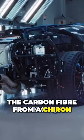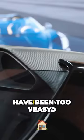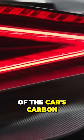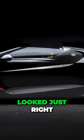Bugatti could have taken the carbon fibre monocoque from a Chiron and simply cut off the roof. But just cutting the roof off would have been too easy. Instead, Bugatti made the far more expensive decision to redesign whole sections of the car's carbon fibre monocoque. It did all this to make sure the Mistral silhouette looked just right.